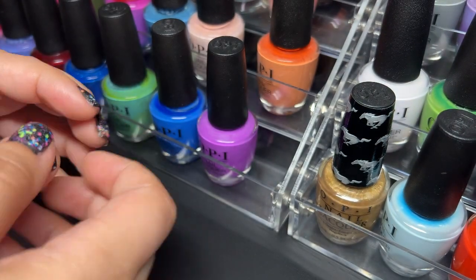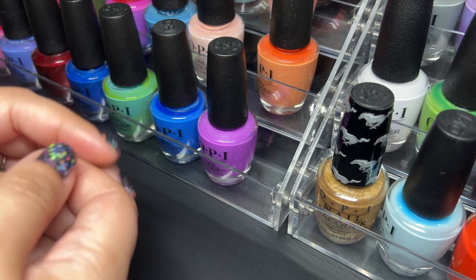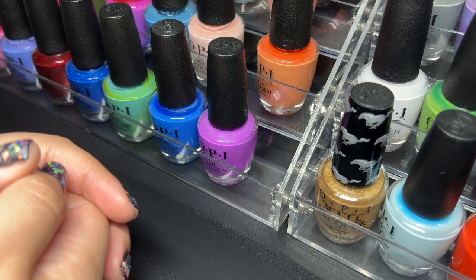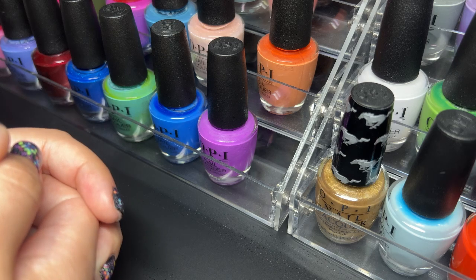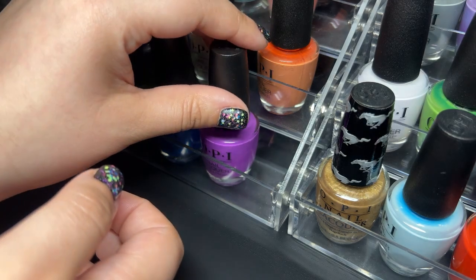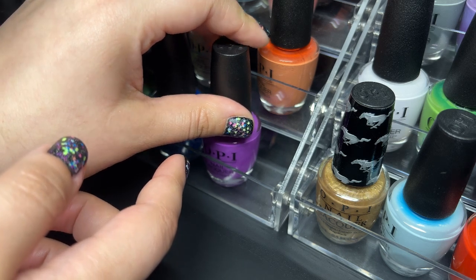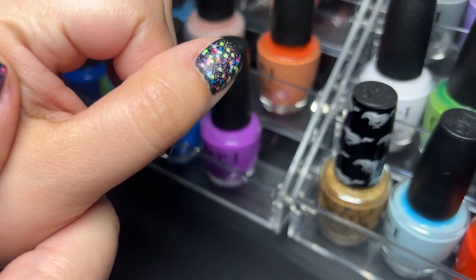Hey guys, it's Janiksa and welcome back to my channel. Today we are going to be doing my OPI nail polish collection. This one will probably be just a collection video — I'm not sure how many OPIs I will actually destash, if any at all. I may actually have to split this video into two because I have quite a bit of OPI.